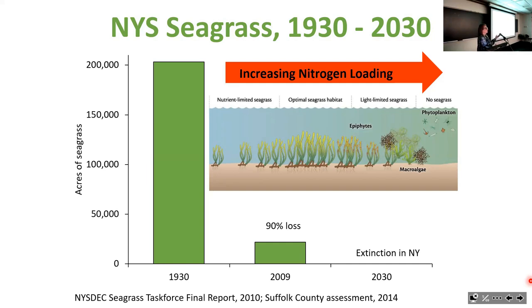Brown tides were so thick, and their duration was increasing. They did not allow sunlight to penetrate through the water. As you know, nearly all plants—whether aquatic or other—require sunlight in order to thrive and grow.